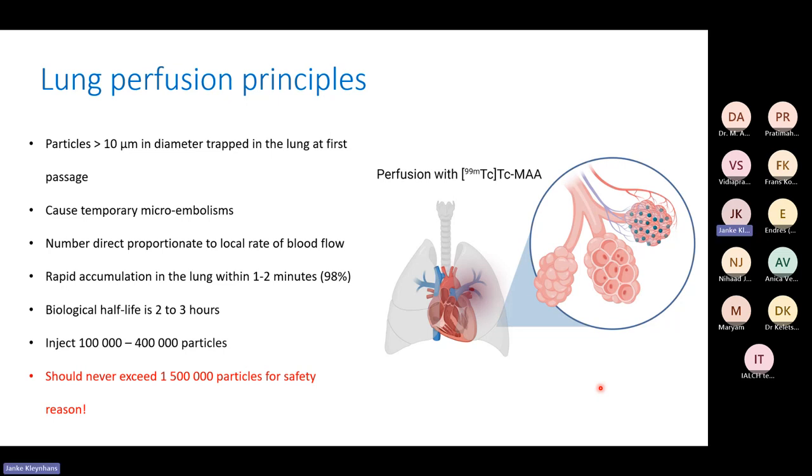We assume the number of emboli caused is directly proportional to local blood flow — the amount of blood flow carries a certain number of particles to the lungs. You should have rapid accumulation within one to two minutes of more than 89% of the particles. The biological half-life is two to three hours, which is why you can image a little bit later. Normally we inject 100,000 to 400,000 particles.